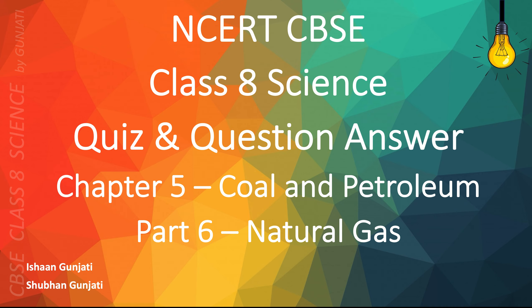Hi everyone, Ishaan here again. Today we're going to talk about Part 6, Natural Gas in Chapter 5, Cooling Petroleum of CBSC Class 8 Science. Let's get right into the quiz.